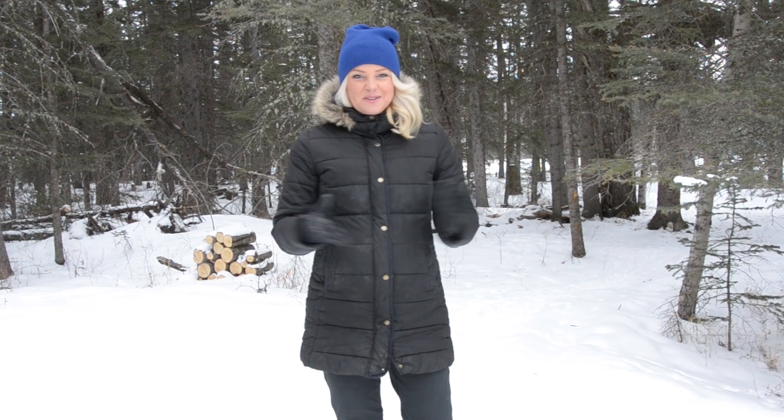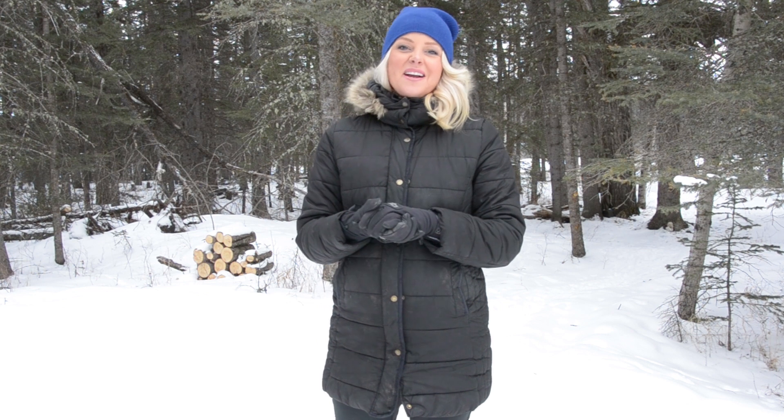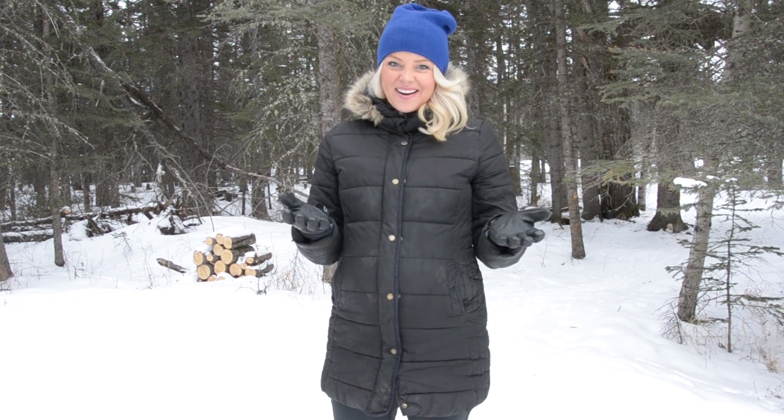Welcome to YouthLink Calgary Police Interpretive Centre's Cabin Fever Forensics. From our house to your house, we're sharing fun experiments and ideas that you can do with your kids at home today to keep them excited about learning.